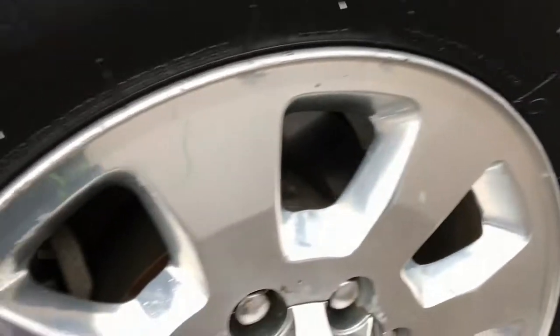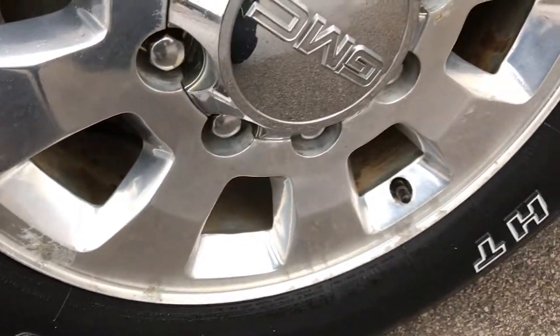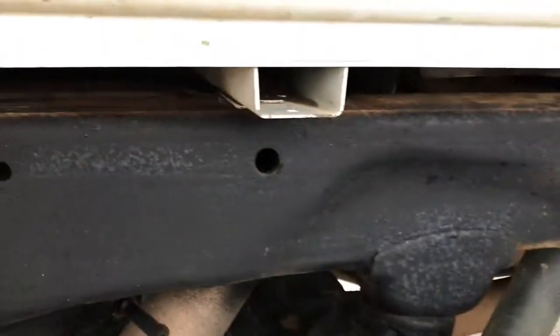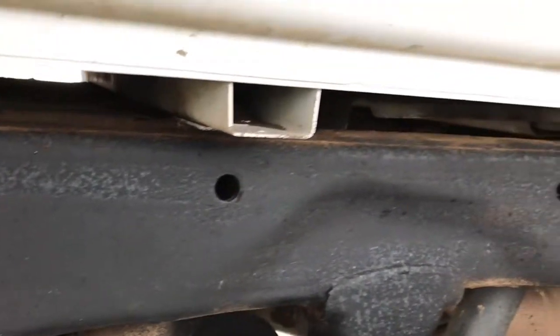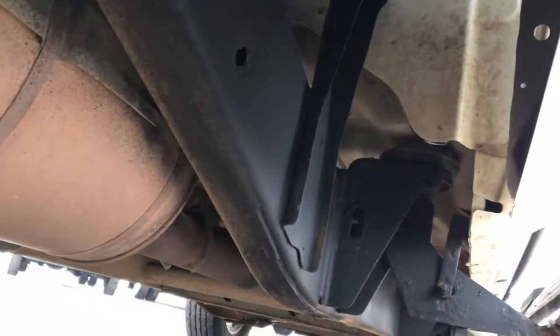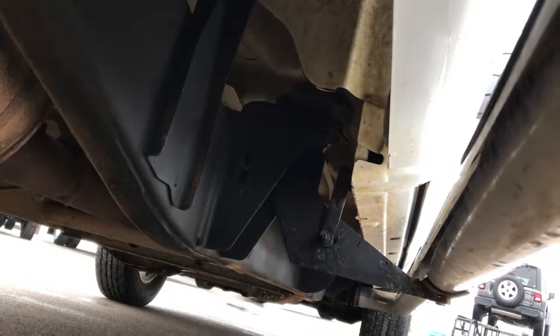The cab is in pretty nice condition as well. The back rim is in pretty nice condition and this back tire is brand new, as well as the passenger driver side. You can see the frame and the box rails are in really nice condition — it's like that all the way underneath, with very little to no corrosion.